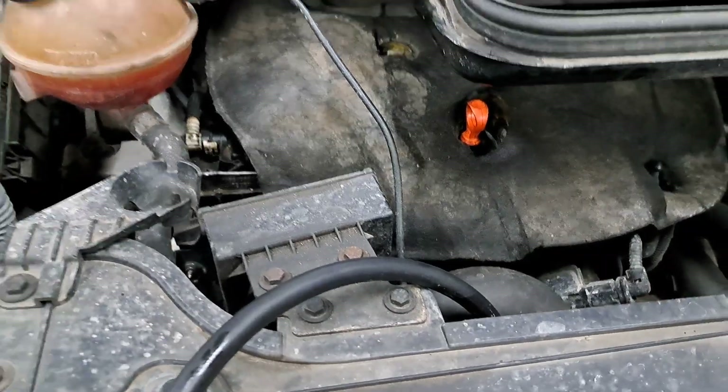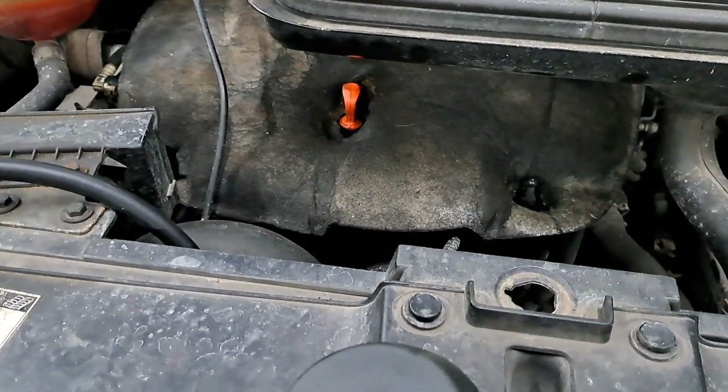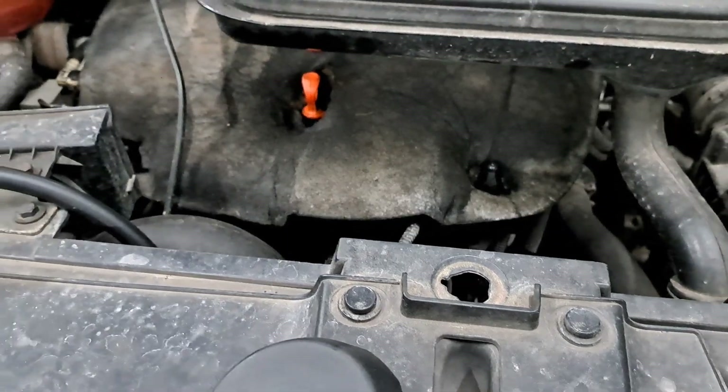This engine here is a 2 litre diesel. We've got 250,000 miles on the clock, and we are doing an oil pressure test.